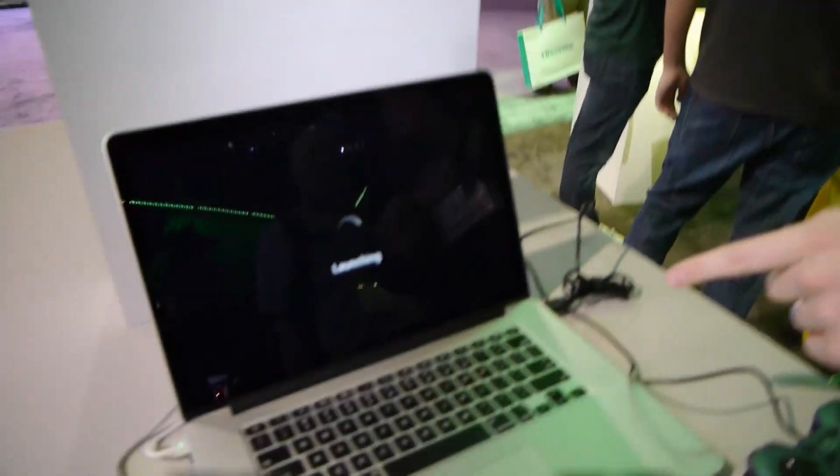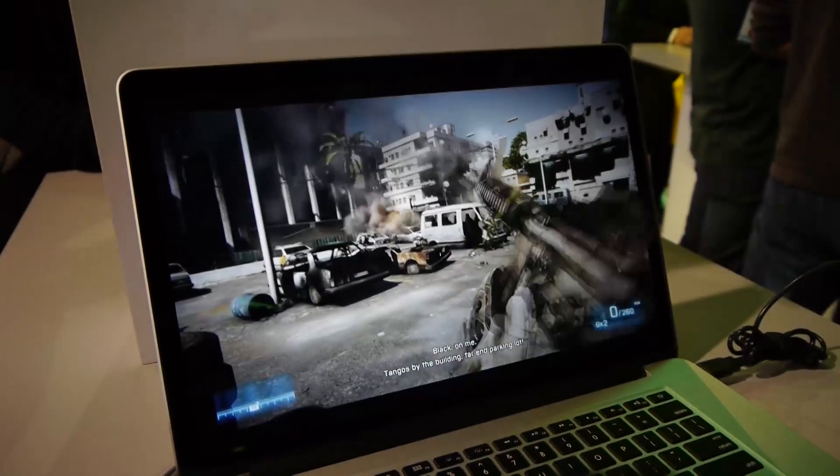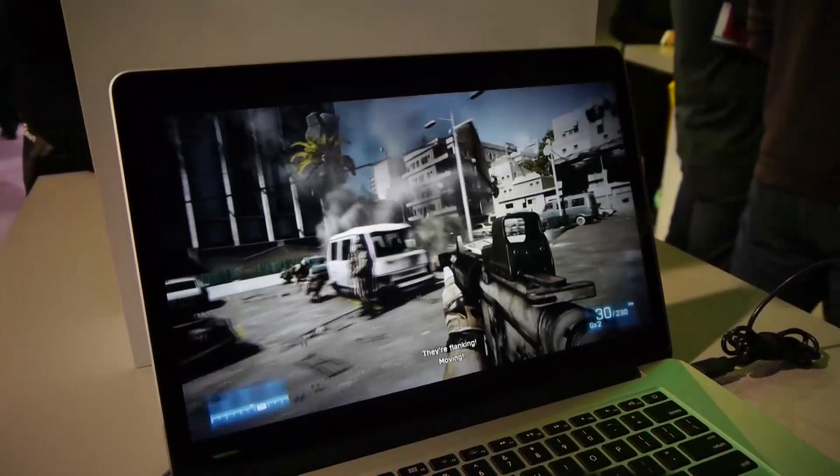So we'll go ahead and try to start up Battlefield 3 here. It's taking a little bit to launch — there it goes. Here we have our esteemed colleague Josh Raworth demonstrating his Battlefield 3 skills being played on a MacBook Pro. So that's NVIDIA Grid.